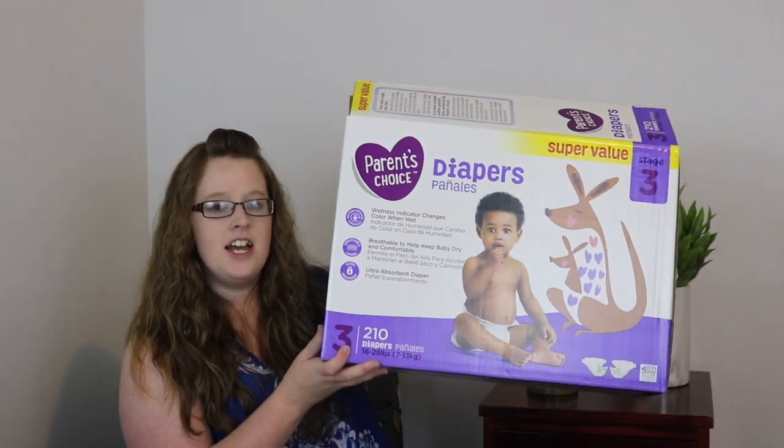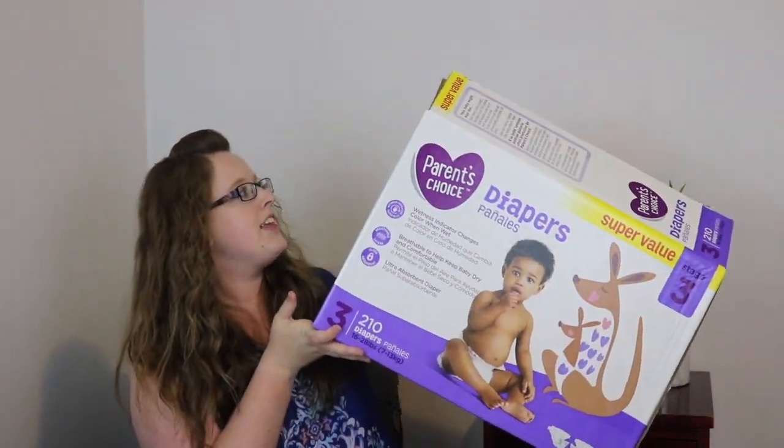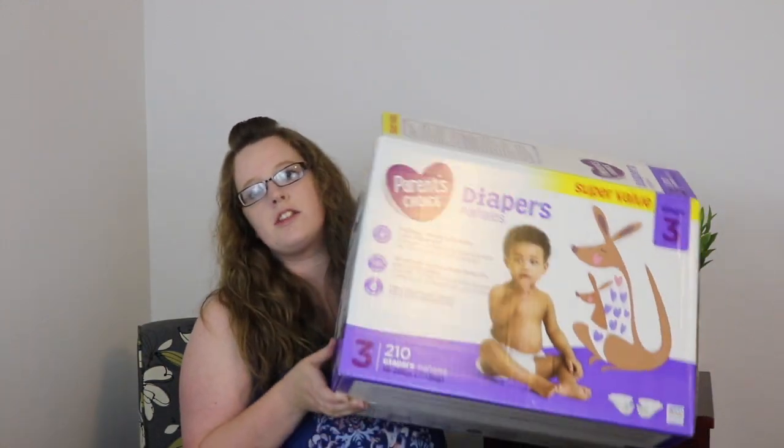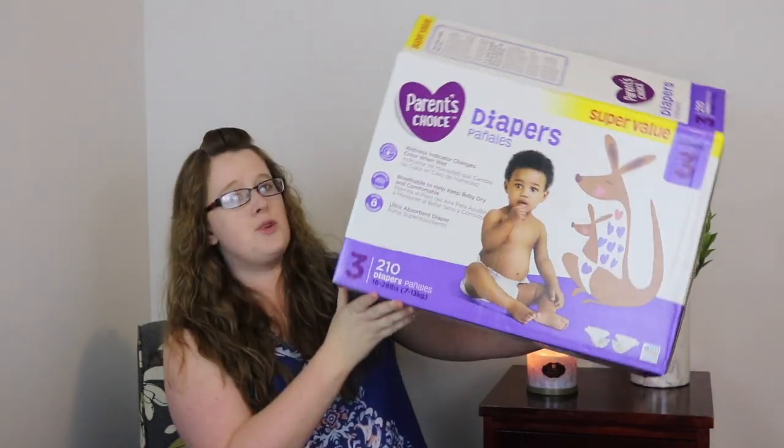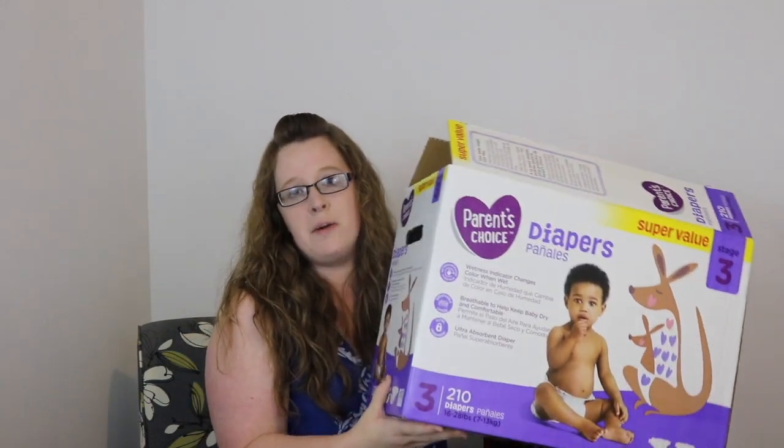The first thing I'm going to show you is the biggest and most obnoxious, and that is the diapers. Currently she's in a size 3. These are the Parents' Choice by Walmart — this is the larger Super Value box. I did purchase the largest box possible, but each box throughout every size has been around $25. This particular box has 210 diapers in it and this will last us for the entire month.